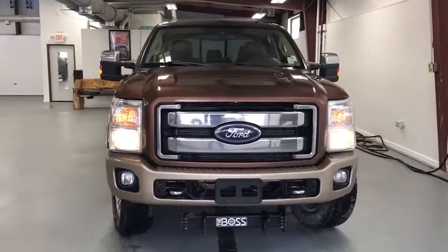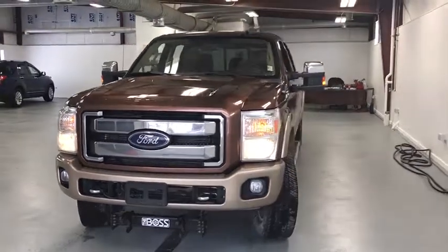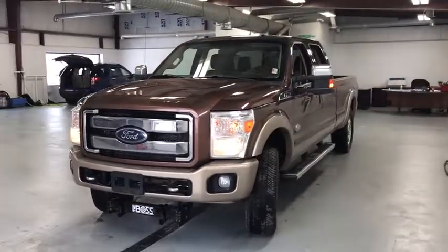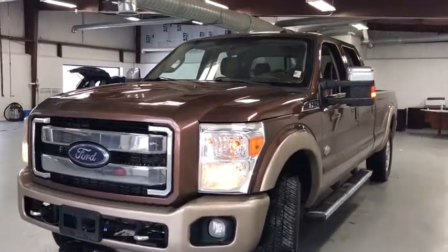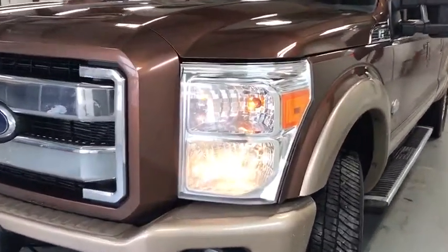Ford F-250 Super Duty. Here are some of this vehicle's great options: traction control, Bluetooth, power steering, automatic transmission, cruise control, power door locks, compass, trip computer.